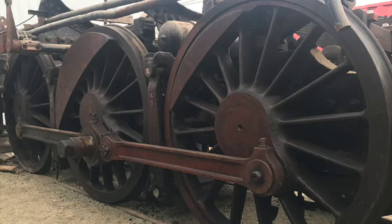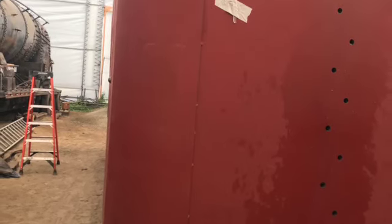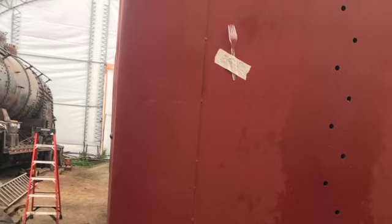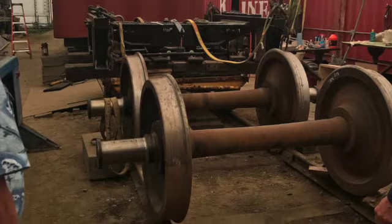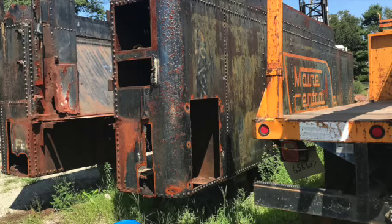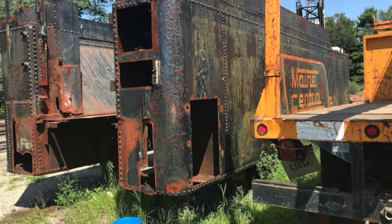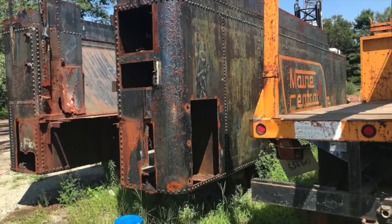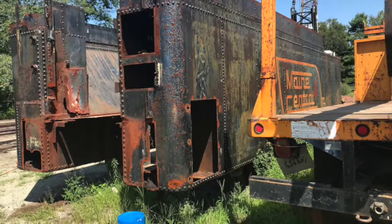I'll give a brief description on what a 4-6-2 means. A 4-6-2 is the Whyte notation for how many wheels a steam locomotive has: four in the front, six in the middle, and two in the back — hence the term 4-6-2. It's called a Pacific.